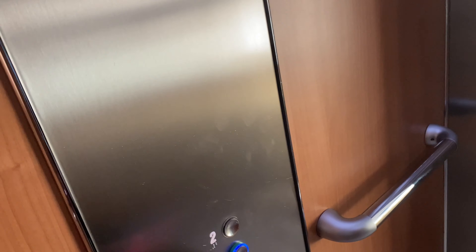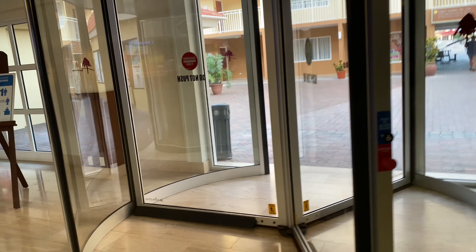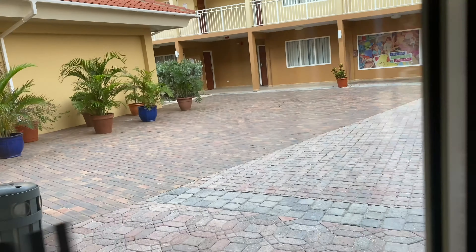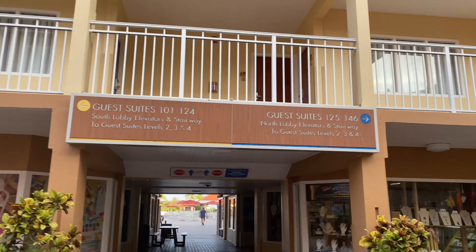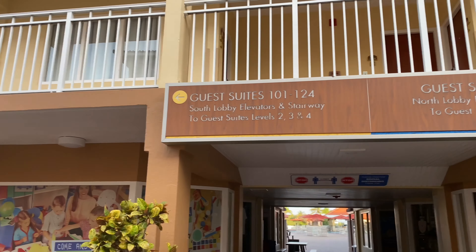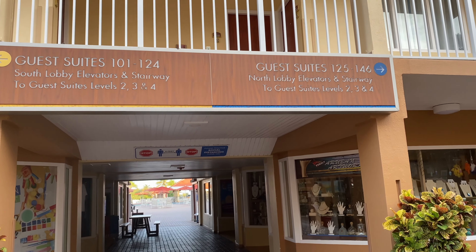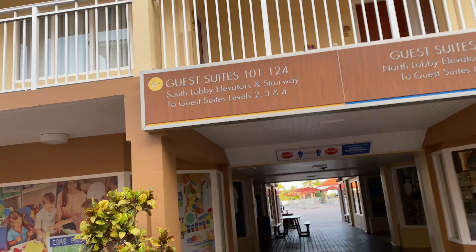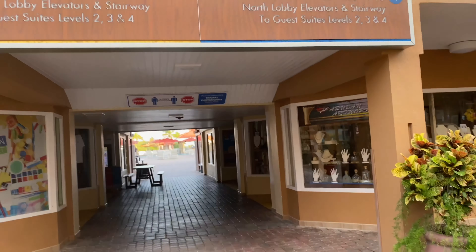Due to COVID, only two to four people, or one family, are allowed in the elevator at a time. Next to the concierge is where you exit. I love that they have information signs showing you where to go — guest suites 101 to 124 go left, and 125 to 146 go right. There are 400 apartment-style rooms at this resort, either ocean view or garden view.